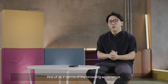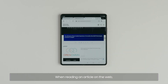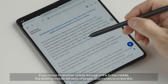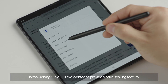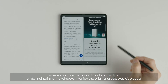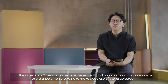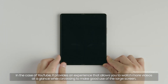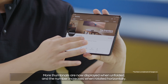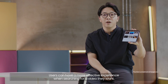In terms of the browsing experience, we thought about how to give consumers a PC-like experience through the Chrome app. When reading an article on the web, if you move to another article through a link, the existing mobile window changes and moves to a new link. In the Galaxy Z Fold3 5G, we wanted to provide a multitasking feature where you can check additional information while maintaining the window in which the original article was displayed. In the case of YouTube, it provides an experience that allows you to watch more videos at a glance when browsing to make good use of the large screen. More thumbnails are now displayed when unfolded, and the number increases when rotated horizontally, giving users a more effective experience when searching for a video they want.